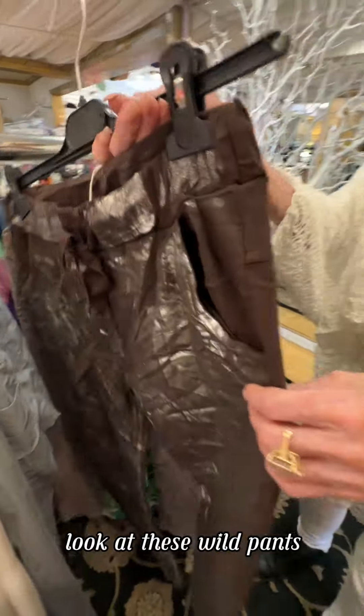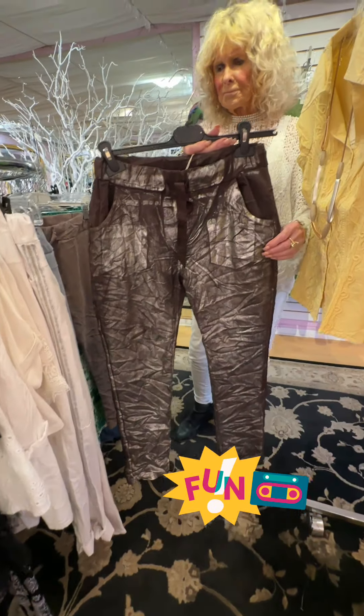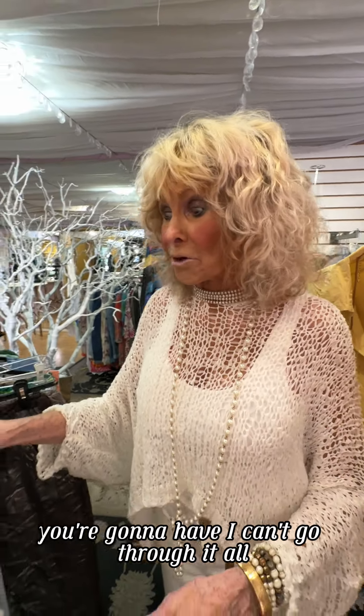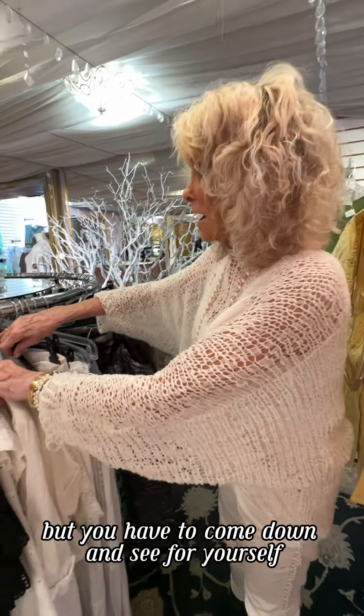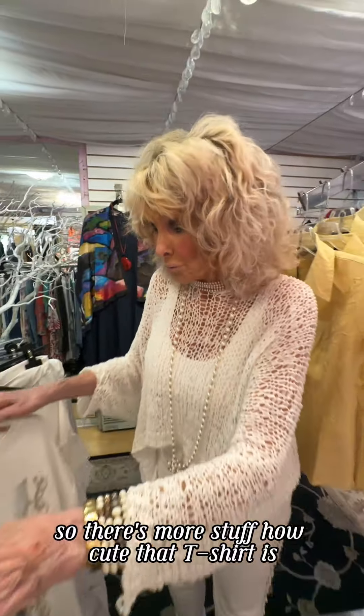Look at these wild pants — aren't they fun? There's so much on this rack. You have to come down and see for yourself. Every week we get more from MX California, so there's always more stuff.